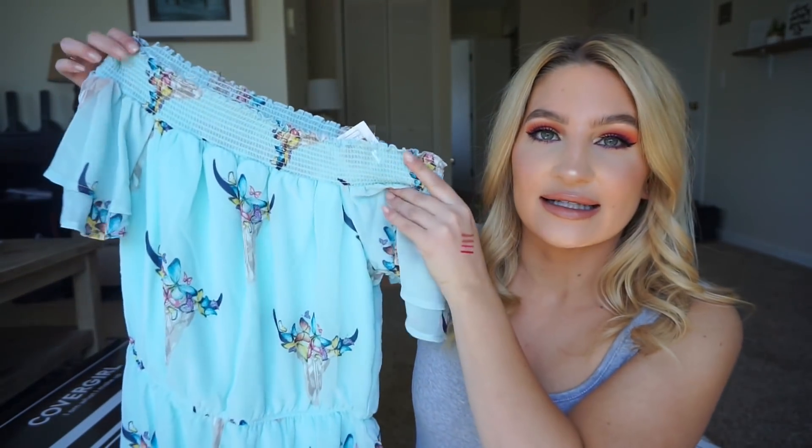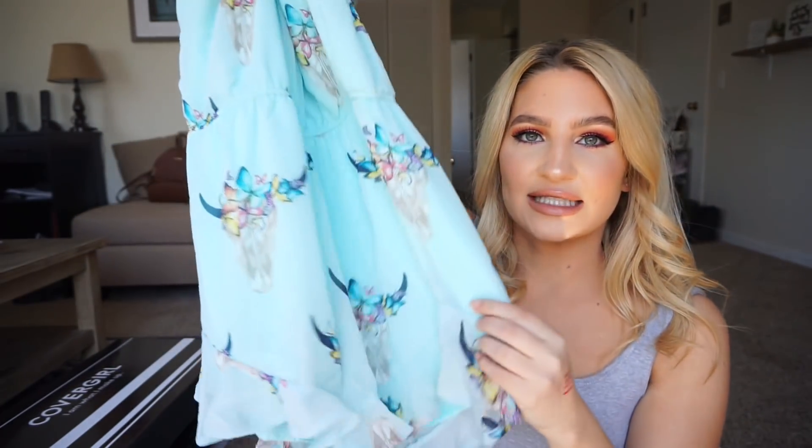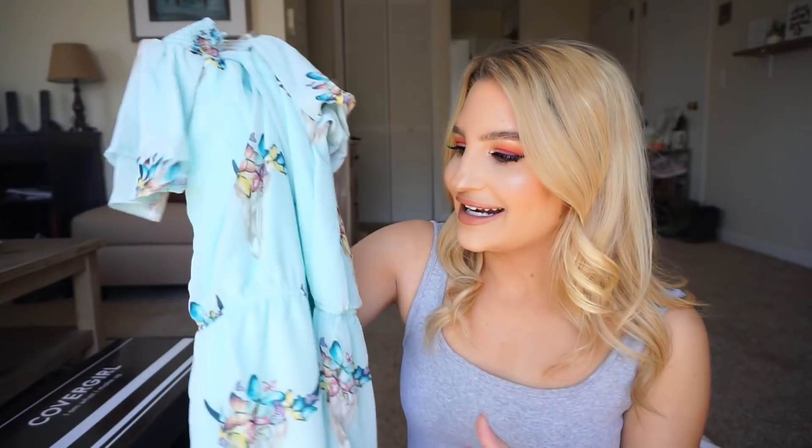I received a package from a company called Monica Rose. This girl Monica is so sweet — I follow her on Instagram and I love her boutique. She has the cutest clothes ever. I liked this picture of her wearing this romper, and she actually sent it to me. It's a light teal mint — it's off the shoulder, very flowy, and it has a floral butterfly design on it. I love rompers, especially in the summer. They're very lightweight and easy, and I think this is beautiful. Thank you so much to Monica — you guys will definitely see me on Instagram wearing this.